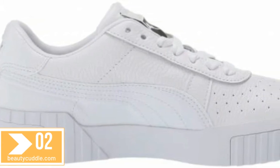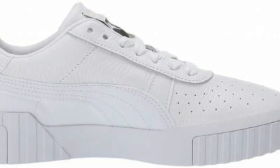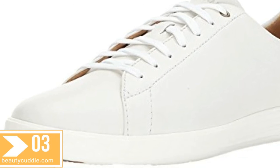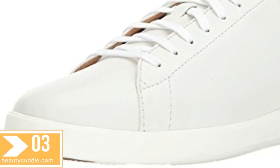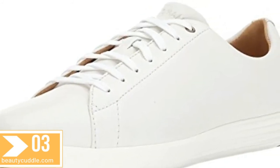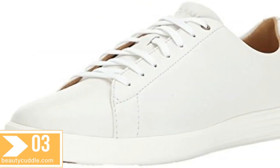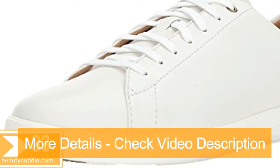Number three: Cole Haan Men's Grand Cross-Court white shoes. Sleek and simple, the Grand Cross-Court sneaker is the perfect way to add tailored casual style to your everyday look. Classic sport-inspired oxford with leather, suede, or textile uppers. Textile lining, injection-molded outsole with rubber pods at heel and forefoot. Grand 360 design and engineering comfort technology. 100% leather, imported, rubber sole, shaft measures approximately low-top from arch.